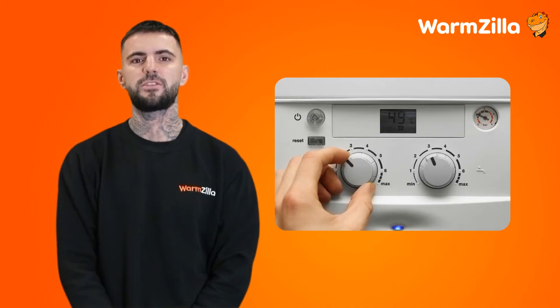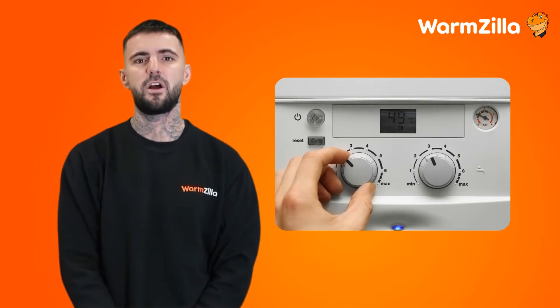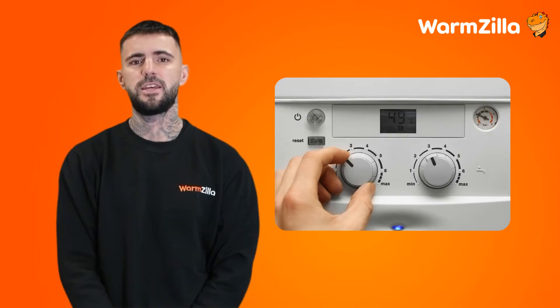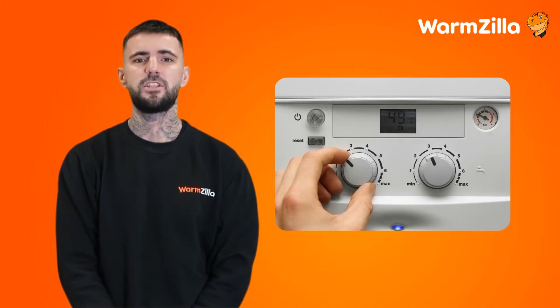Your pressure gauge goes up to 4 or 5 bars depending on the model, but it's unlikely it will ever get this high. The only time the pressure would get that high is if there is an issue with the gauge itself, or your pressure release valve is jammed and the safety measures for the boiler to lock out have malfunctioned. If your boiler pressure becomes too high or too low, your boiler will lock out and cease to function as a safety precaution. An error message will usually flash on the display, letting you know why your boiler refuses to do its job.